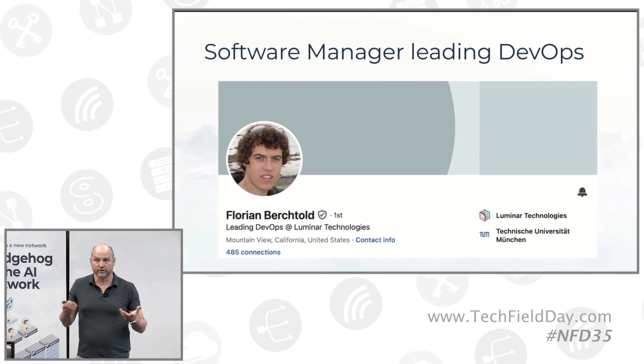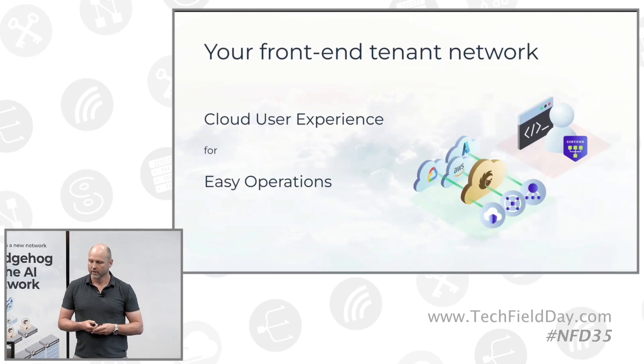When he got these Celestica switches, he started researching on the web — how do I get these things to run? He found Hedgehog, came to our website, and clicked the download button. I got a notification — I happened to be at AWS re:Invent at the time. We had a quick talk, and the next morning he ran our virtual lab and got unstuck. Luminar today now runs a Hedgehog AI cloud network connecting those 20 L40 GPU servers. We're going to demonstrate a cloud user experience designed for a user like Florian — someone familiar with public cloud DevOps processes and virtual private cloud abstractions on AWS, Google Cloud, or Azure.